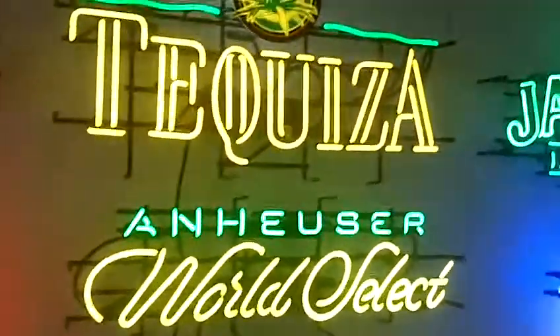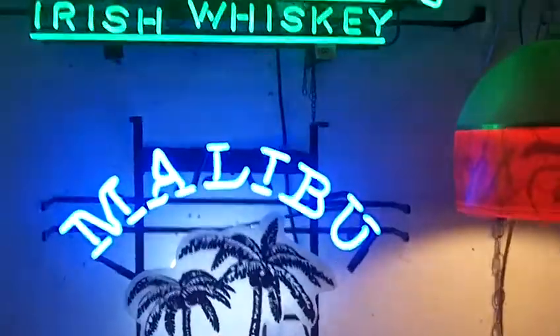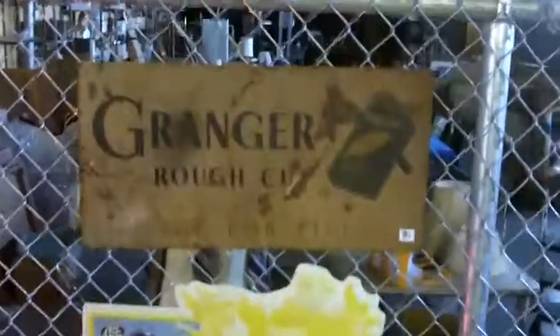We've got neons and bar signs out the yin-yang this time. A couple of them were on and then went off and came back on again, so the winning bidder will have the pleasure of figuring that out. But all sorts of cool stuff — there's a neat old Granger pipe tobacco sign.